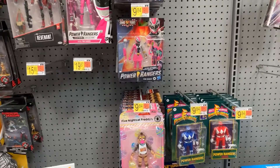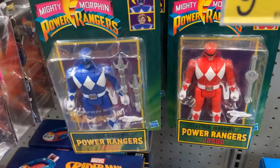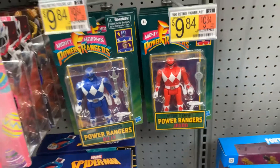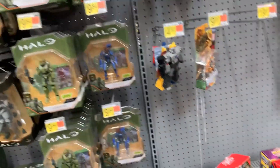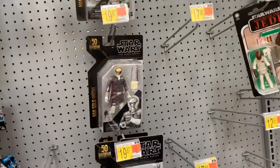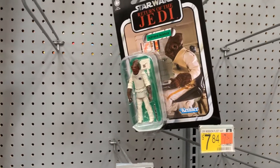Here we have good old Skeletor and He-Man, Battle Cat. Power Rangers — Pink Ranger. These vintage head-flipping Power Rangers, I remember the old ones, I had those when I was a kid. Halo, some Transformers. Star Wars is barren — good old Admiral though, he's still staying strong.